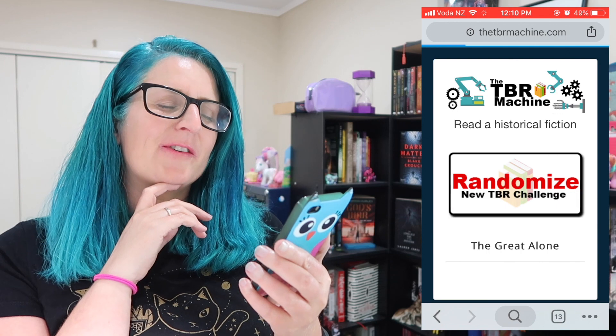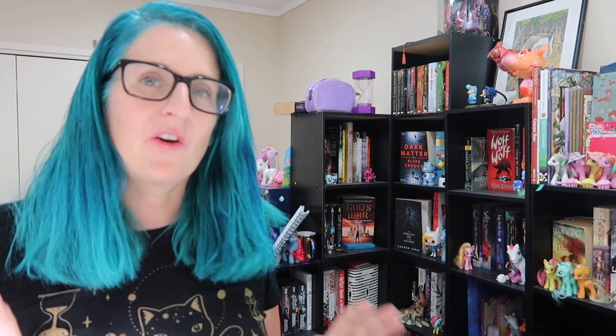Next prompt: Read a historical fiction. I put in all these prompts because I wanted all the prompts I could think of, but there are some genres in here I don't really like, and historical fiction is one of them. Part of this is to try and make me read more broadly. I'm not sure if I actually have any historical fiction on my shelves — but okay, I'm going to read Pride and Prejudice. I'm not sure if it counts as historical fiction because it was written in the time it's set, but it is set in a historical time, so I think it counts.